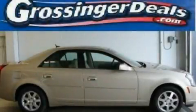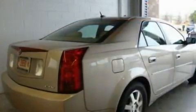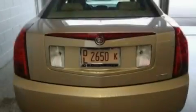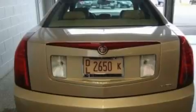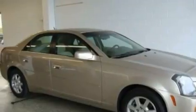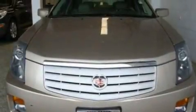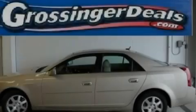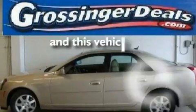This is a 2006 Cadillac CTS, a luxurious package designed with the finest elements in mind. Its top features include a power driver's seat, air conditioning with automatic climate control, cruise control, satellite radio, a leather-wrapped steering wheel, performance tires, aluminum wheels, a traction control system, steering wheel mounted controls, and this vehicle has fewer than 33,000 miles on the odometer.